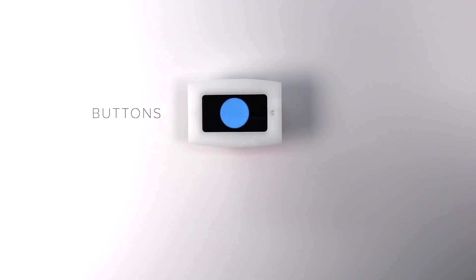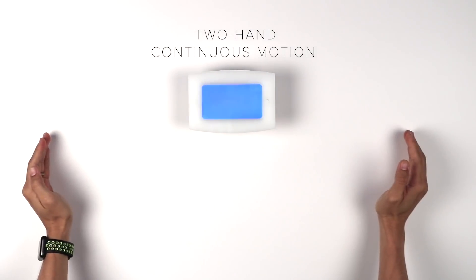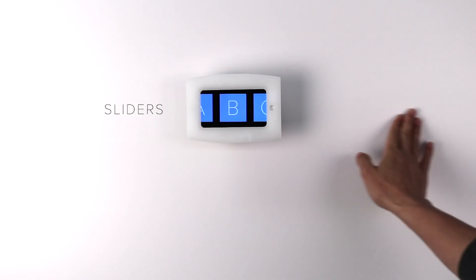With this data, we can enable buttons on surfaces, and also track continuous motion for things like sliders.